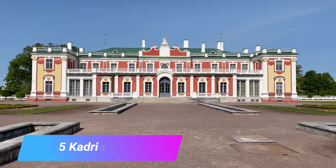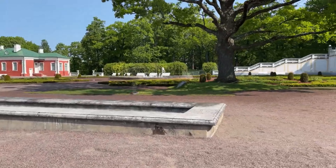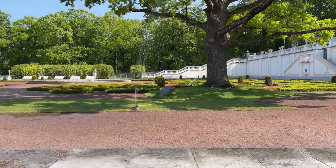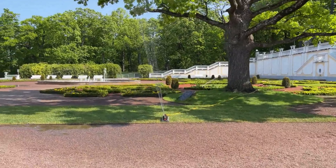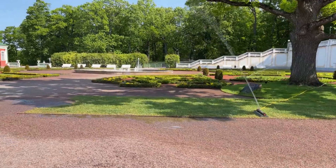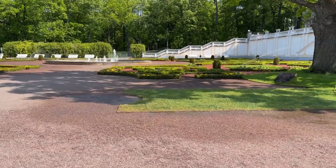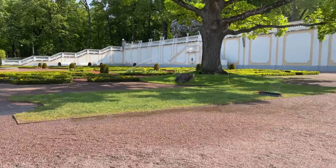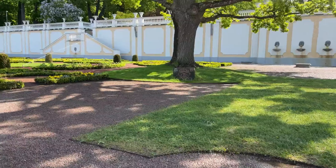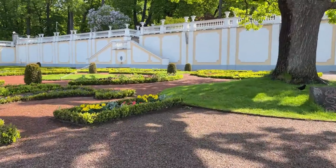Number 5: Kadriorg Park. Located on the outskirts of the city, just a stone's throw away from the Baltic Sea, the huge Kadriorg Park is a very pretty and picturesque place to stroll around. Commissioned by Peter the Great all the way back in 1718, the park is home to lots of lovely trees and flowerbeds, with sculptures, fountains, and ponds found dotted here and there. Tucked away among all the delightful nature is the gorgeous Petrine Baroque Kadriorg Palace, which now houses an art museum and other fantastic institutions such as the Kumu and Mikkel Museum.